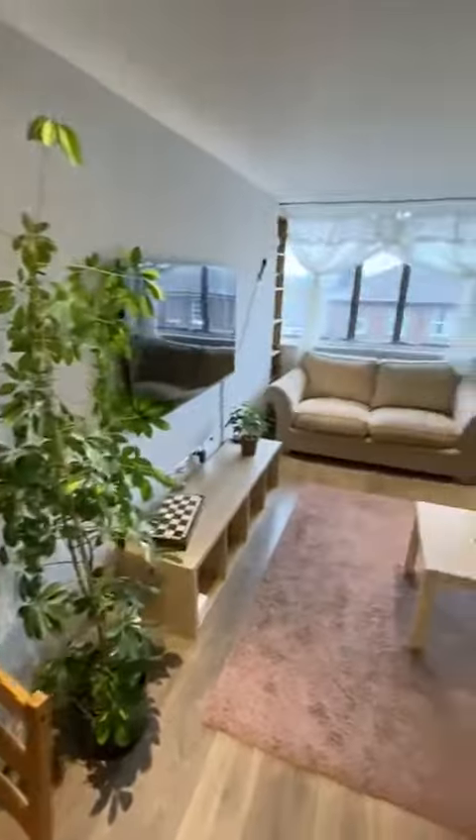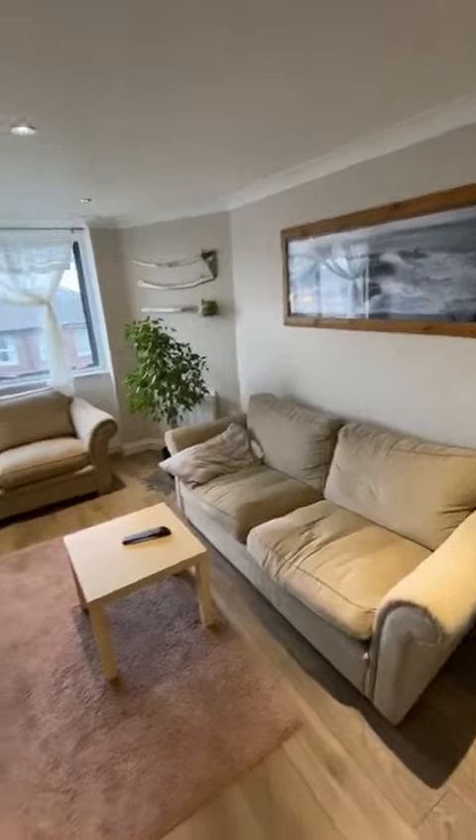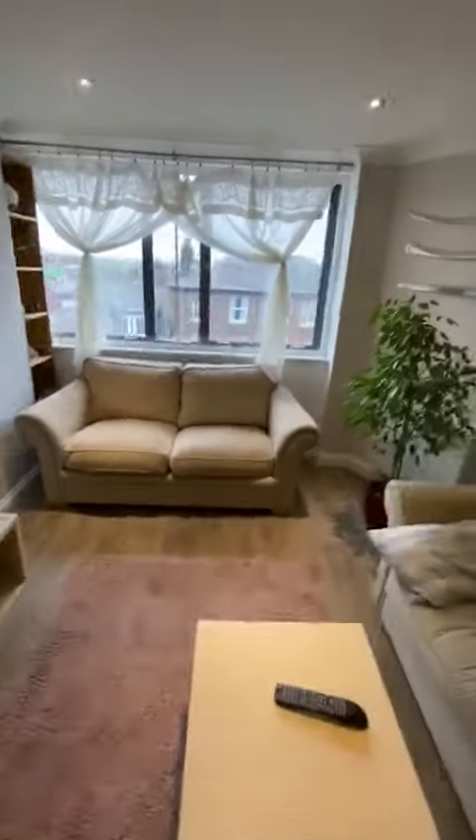Everything's nice and tidy, all tucked away. Integrated appliances, storage space, integrated fridge freezer, and a really great size living room — perfect for a first-time buyer.